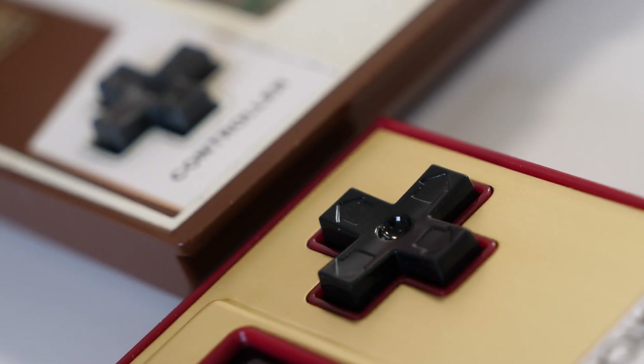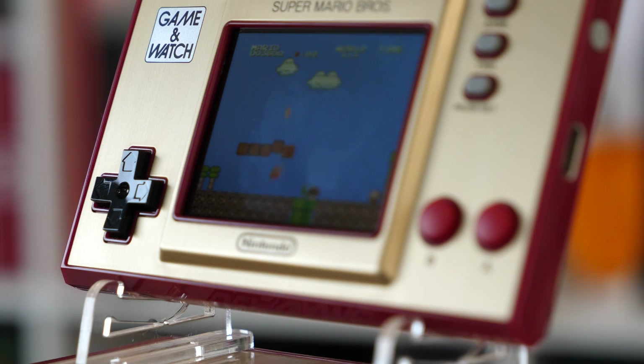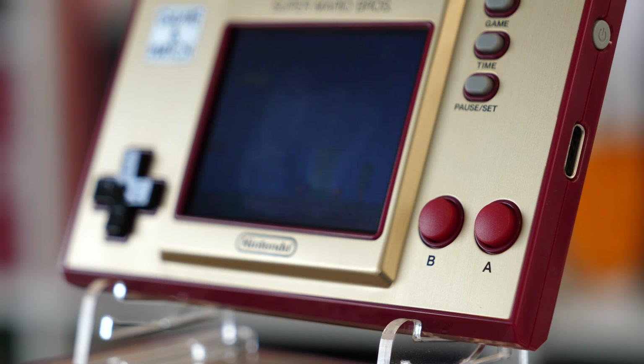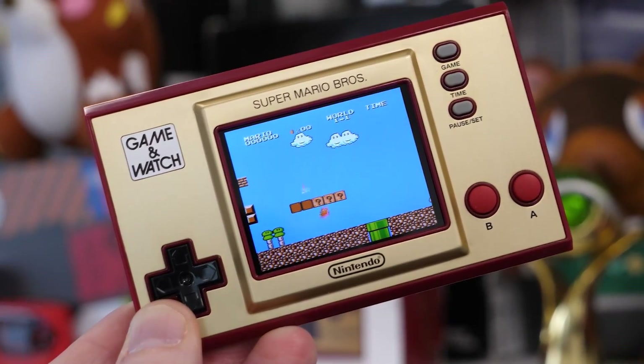The iconic cross D-pad, which began life on the Donkey Kong Game & Watch dual screen model from 1982, is present and correct, alongside two rubber action buttons — which again is another callback to the controls of the original machines. Three option buttons are located on the front as well.